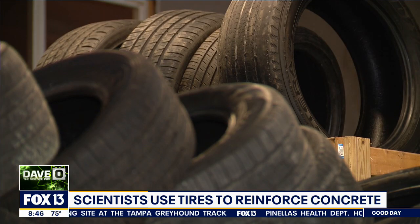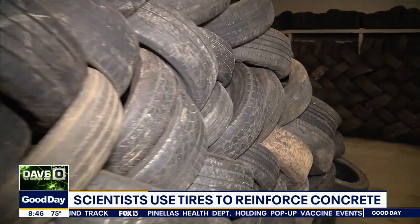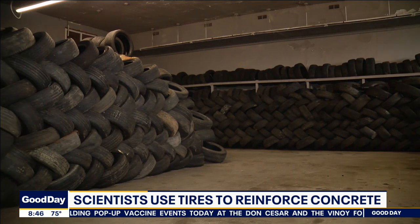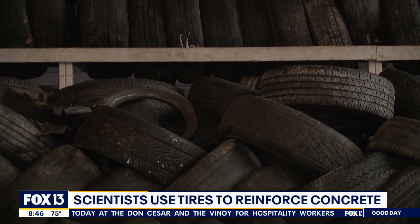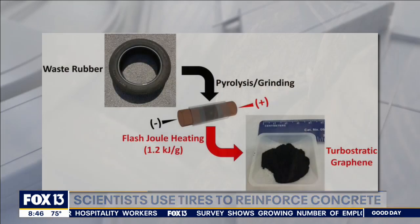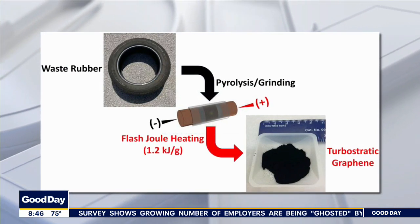11% of those tires are put in landfills, and 49% are burned for fuel, which in itself creates an air pollution problem. So scientists in Texas have found a new method of transforming all of this waste rubber into a substance called graphene, which can be used to strengthen concrete.